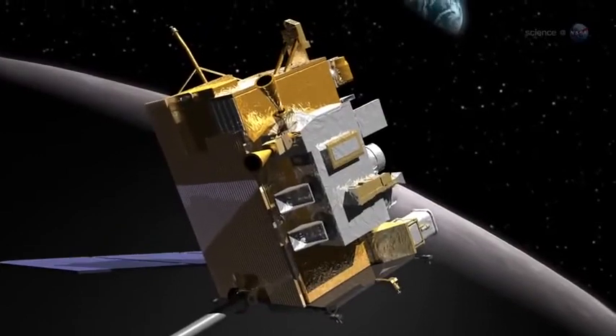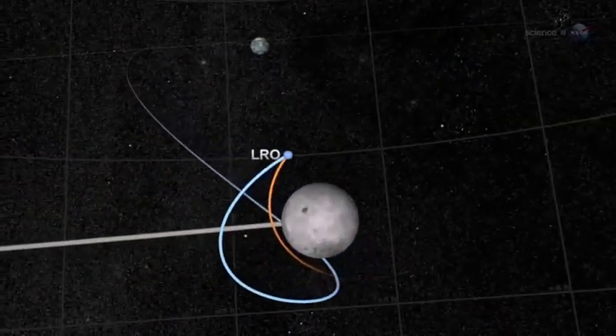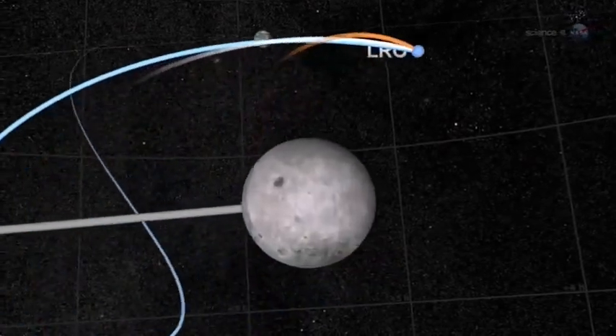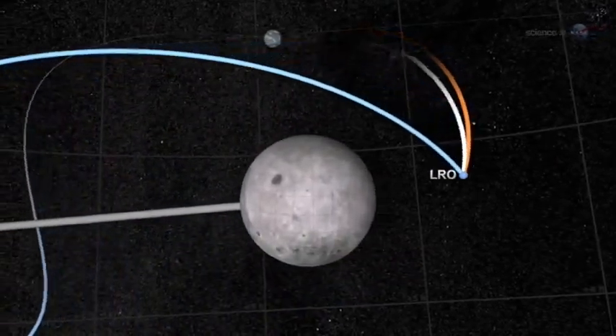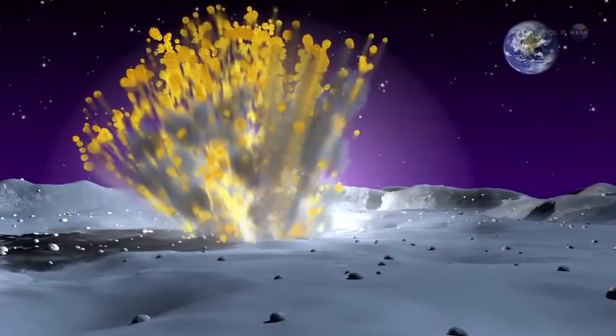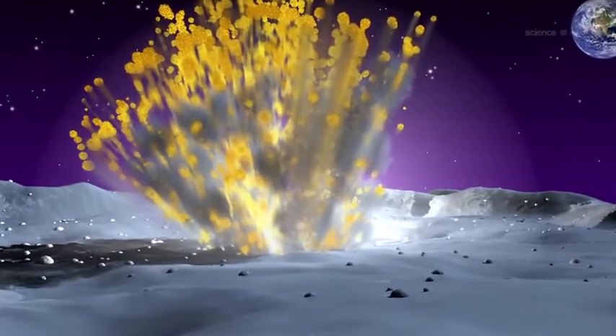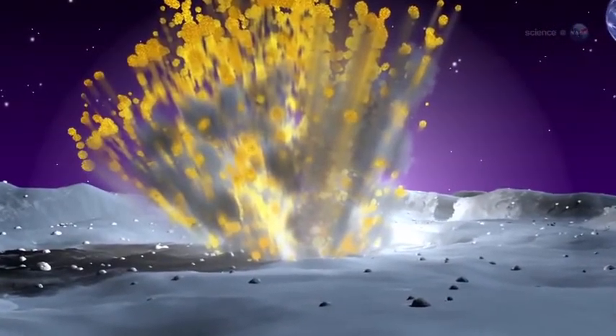Controllers of NASA's Lunar Reconnaissance Orbiter have been notified of the strike. The crater could be as wide as 20 meters, which would make it an easy target for LRO the next time the spacecraft passes over the impact site. Comparing the size of the crater to the brightness of the flash would give researchers a valuable ground truth measurement to validate lunar impact models.